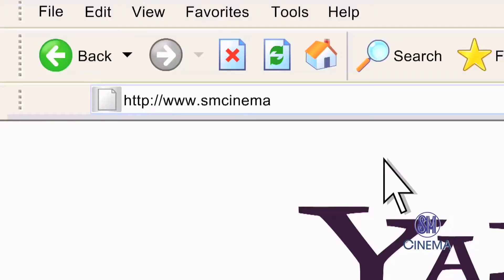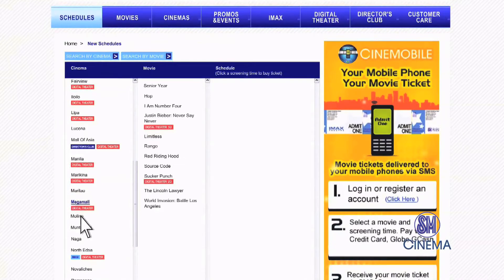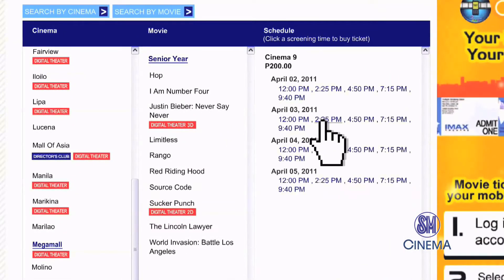Cinemobile. Go to smcinema.com. Check the schedules, then choose the SM Cinema branch where you want to watch. Click the movie and time.